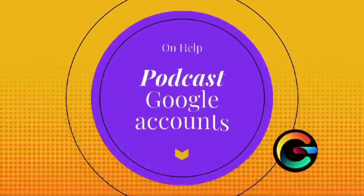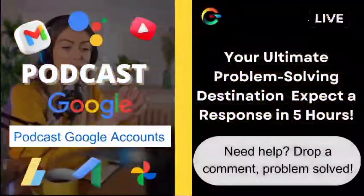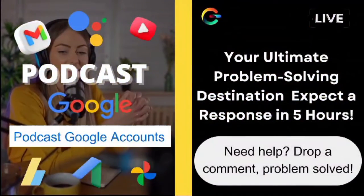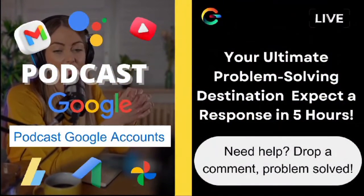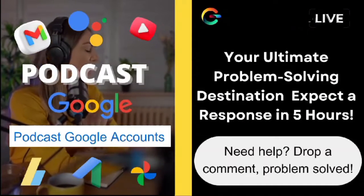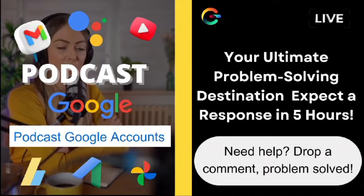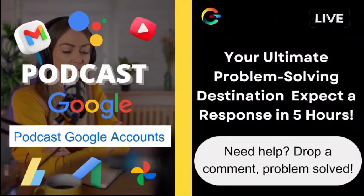Hey there, wonderful folks. It's Ava, your friendly guide on OnHelp. I hope you're all doing fantastic today. Before we dive into today's question, I want to express my heartfelt gratitude to each and every one of you for the amazing engagement and support. Your questions keep this channel going, and I'm thrilled to be here to assist you.